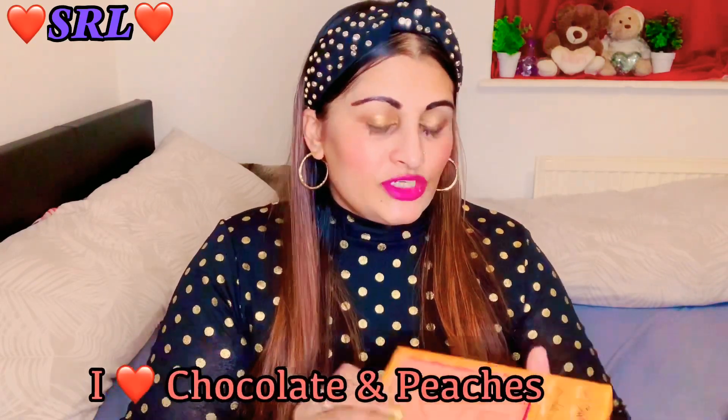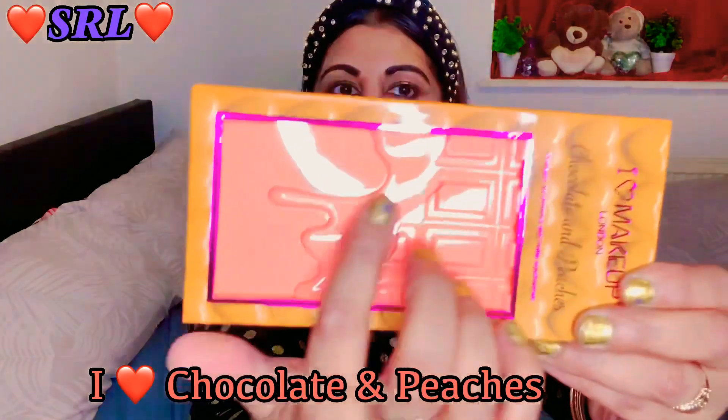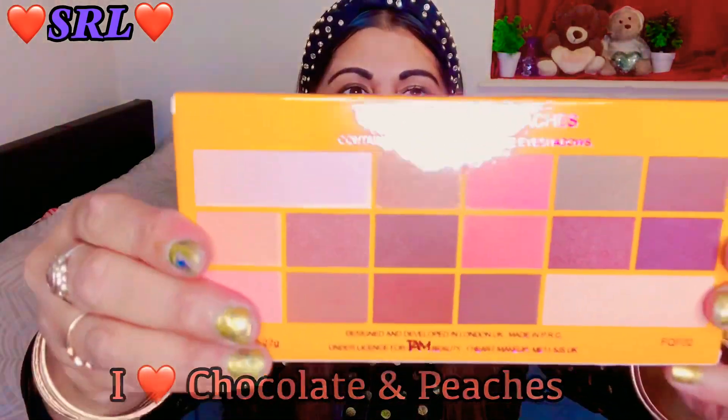This next one - I saw 100 Lynn had the whole big set of them in one of her videos, so I thought I'd get it. It's the Chocolate and Peaches palette - you can see one of those palettes - and it contains 16 shimmer and matte eyeshadows.